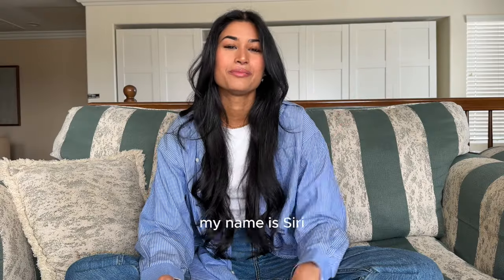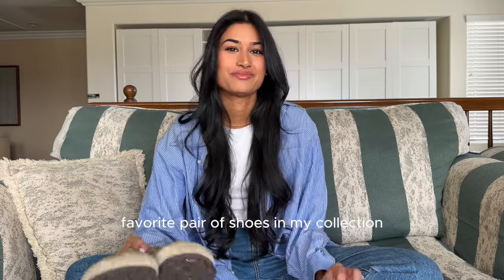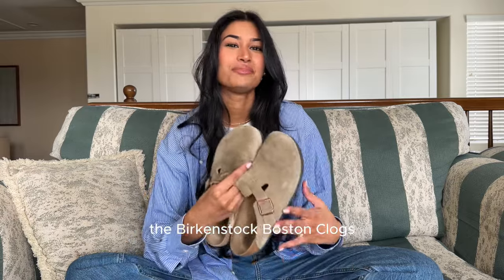Hello and welcome to my channel. My name's Siri and today I will be styling my most favorite pair of shoes in my collection, the Birkenstock Boston Clogs.